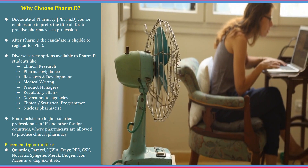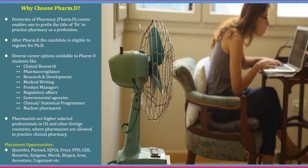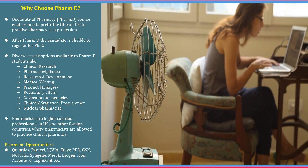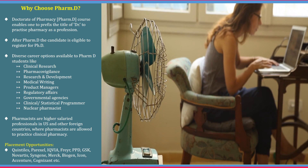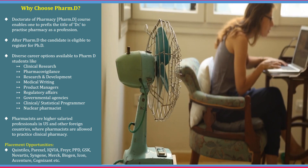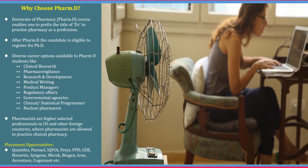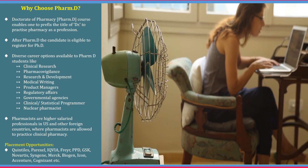So why choose Pharma D? You are a doctorate after completion and you can add the doctor title to your name. You can still do a PhD after completion of Pharma D. Pharma D has more diversified career options than regular industry and marketing jobs. Pharma D has one of the highest paid jobs in many developed countries like USA, Canada, Australia, etc.